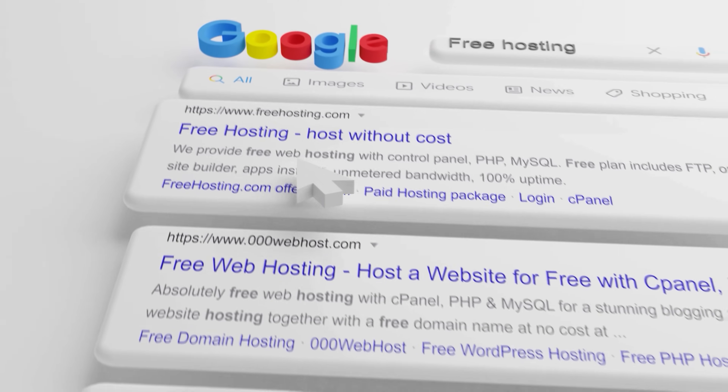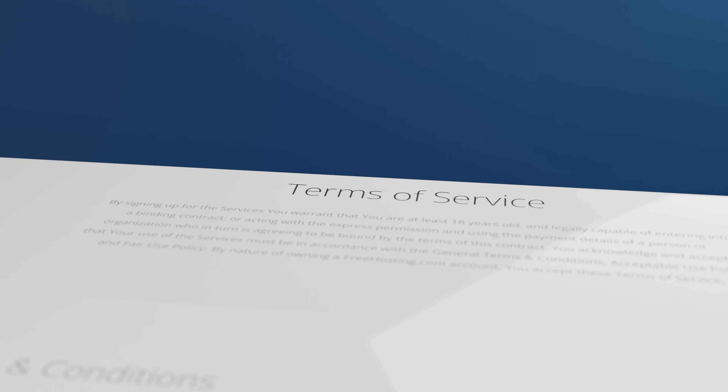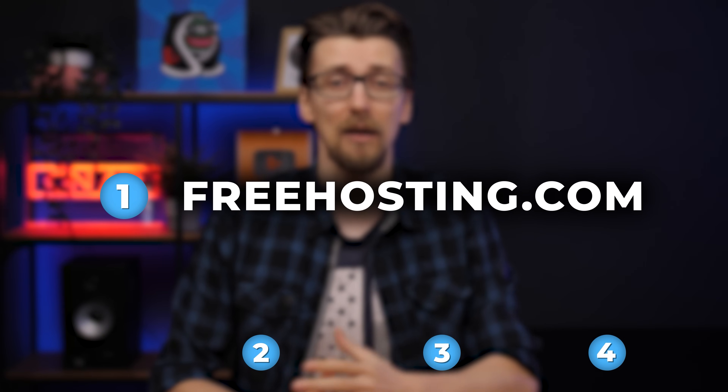I've gone around clicking every single link for free web hosting I can find, then I created websites on all of them, and I even read the terms of service. Yes, I know, shocking. But I wanted to find if there are any hidden catches to these free web hosting plans. I found four truly free web hosting options that are worth using, each having different downsides, starting with freehosting.com.